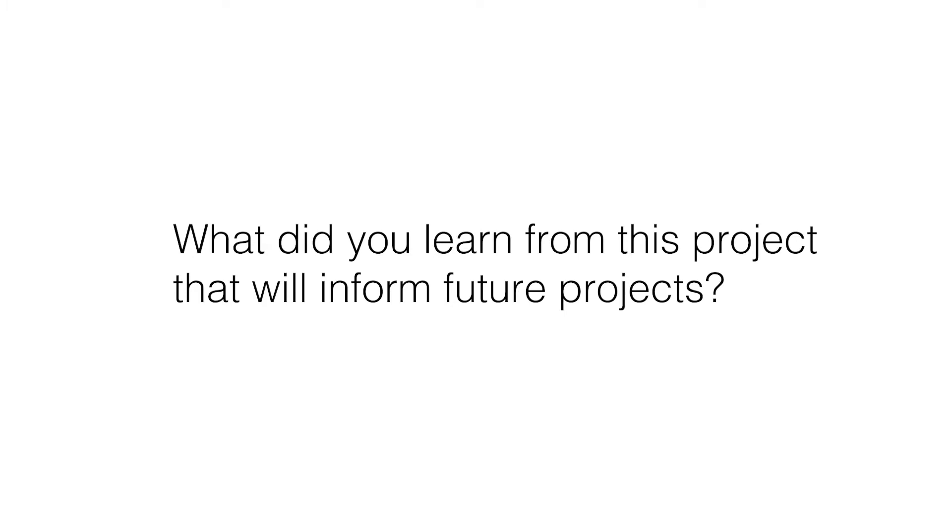It's always about what did I learn on this one that I'll take forward. It's about teamwork, about the players of the project — how did people communicate, how did it all come together, was the process successful? I think in this one it was very successful. Communication is always key to the success of a project.